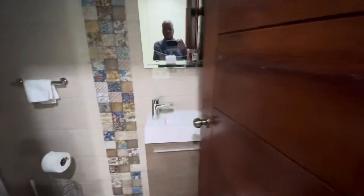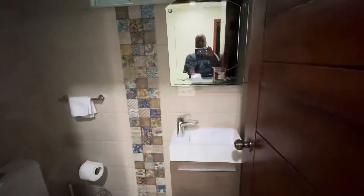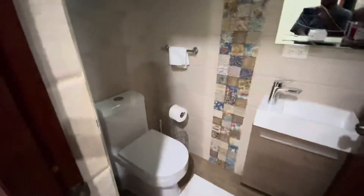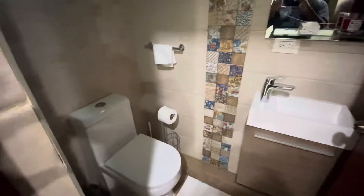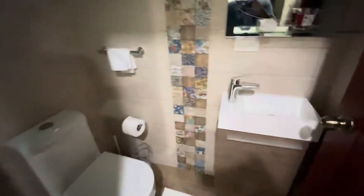To be perfectly honest, it's a pretty well-appointed apartment. There are three bedrooms and four bathrooms here. This is just the common bathroom in this area — it's not attached to any particular bedroom, because all the bedrooms have their own bathrooms.